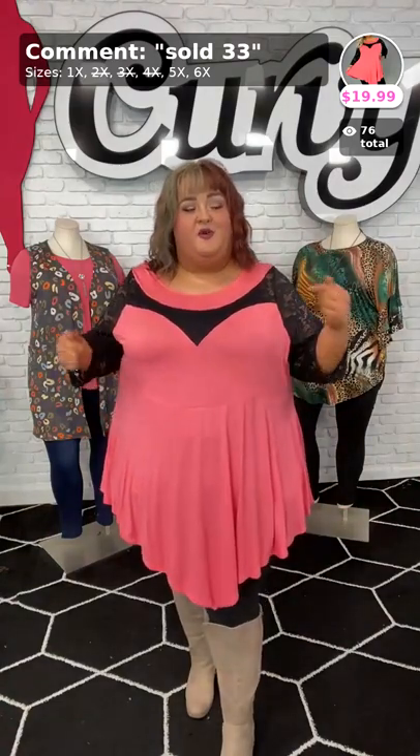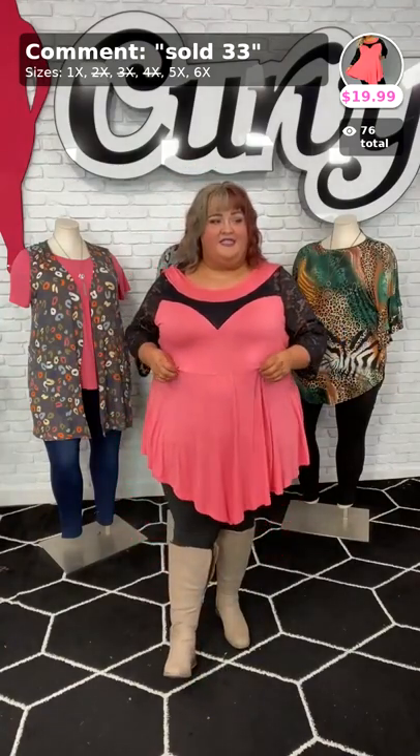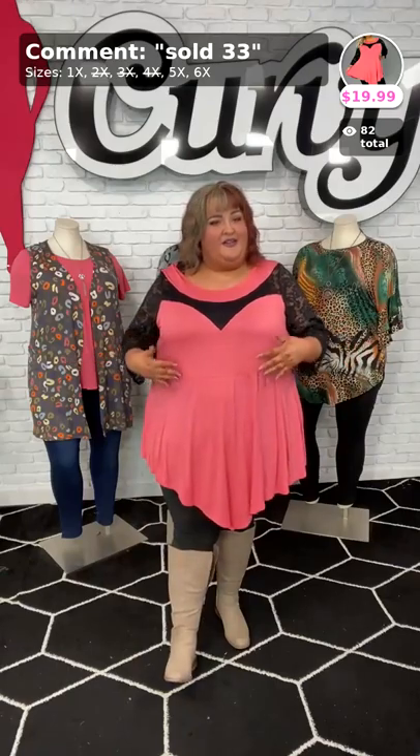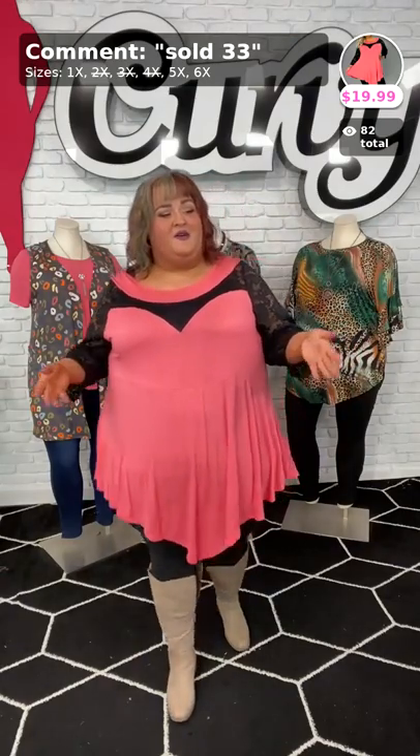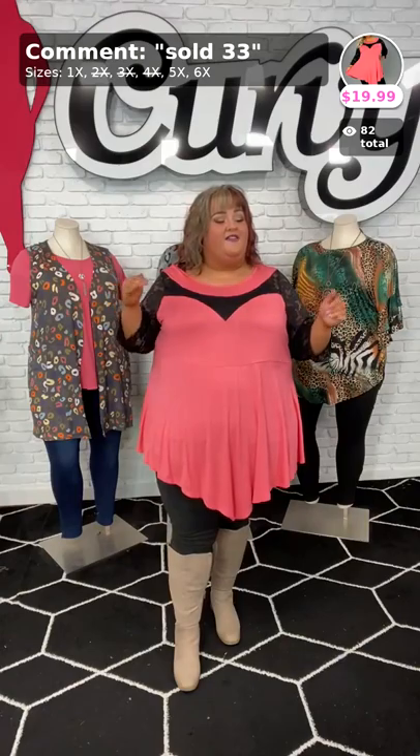Sold number 33. I had the magenta on before and now the coral on now. Comment down below what has been your favorite color in this video. Tina got the last one — girl, you're going to get this one, too. Sold number 33 if you want to pick it up — it's Viva La Curvy, available in 1X. It's Kirby brand — we've got 1X, 5X, and 6X available in this top right here. $19.99, babes. If you want to grab it, you better go on ahead because those are the last three sizes of this fun top.